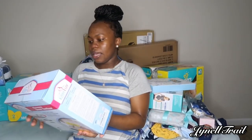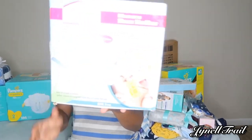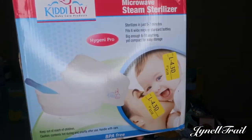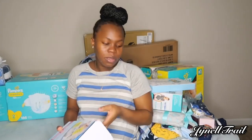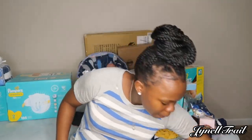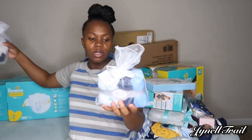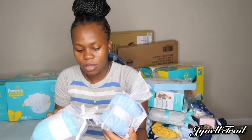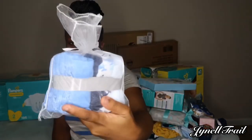This is a microwave steam sterilizer for bottles and pacifiers and stuff like that. I'm not gonna open them because we will be using them for the baby. These are some washcloths — I got them from Ross. There are 24 washcloths in both.